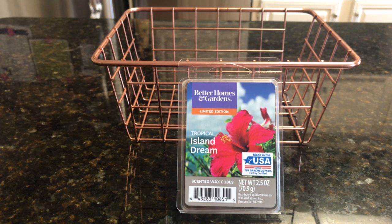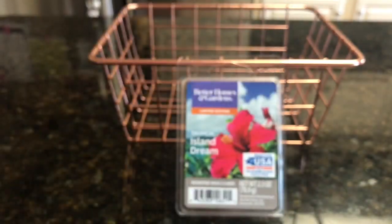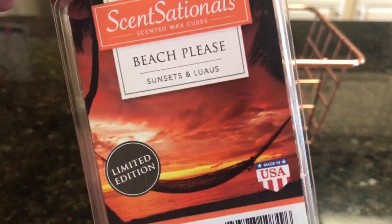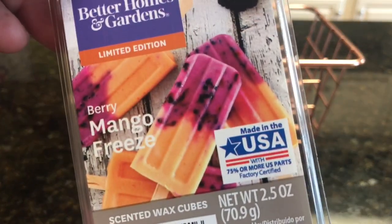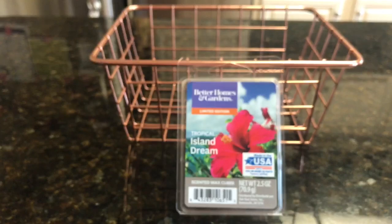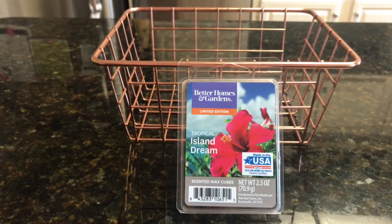Next week, the choices are Sensational's Inner Zen, Sensational's Beach Please, Better Homes and Gardens Berry Mango Freeze, and Better Homes and Gardens Bergamot and Sage. The first person to respond down below — that will be the wax I will melt and review next week. I hope everybody has a great Wednesday and I'll see you back on Saturday for Scentsy Saturday. Have a great day, bye!